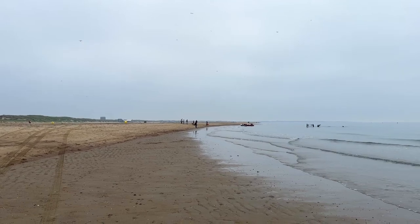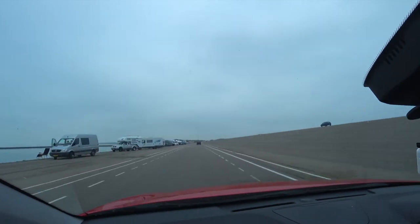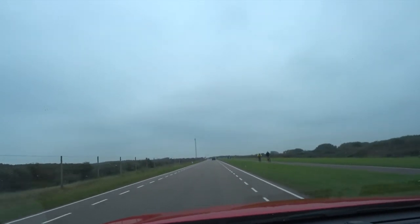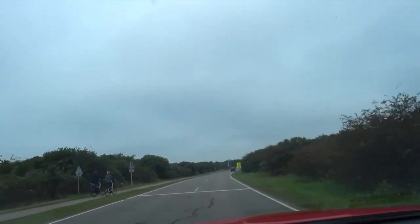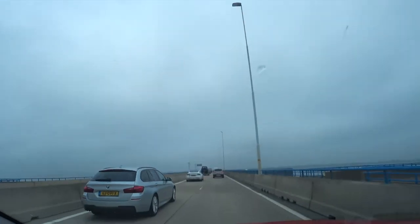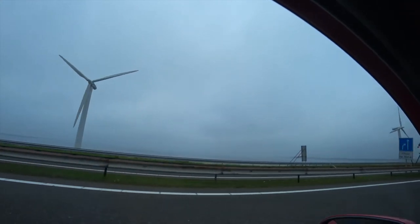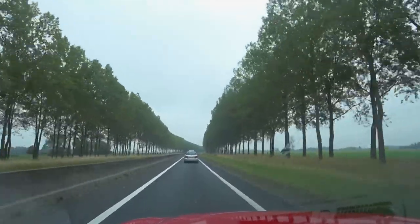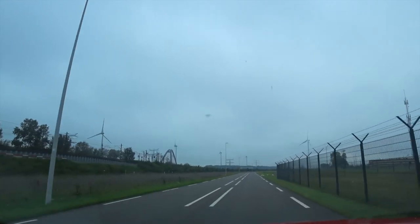I know it's not the warmest of days, but there is plenty of space at this beach if you want to chill out or do some water sports. From here it's a 30 to 40 minute drive to the ferry. If you have any suggestions for other battlefields I should visit on this channel, let me know in the comments section below.